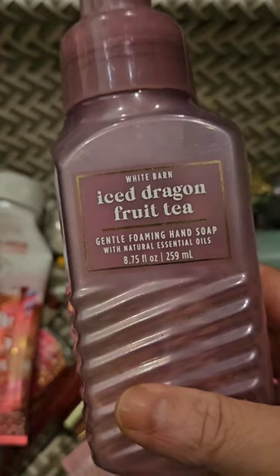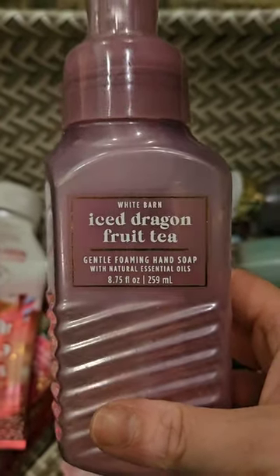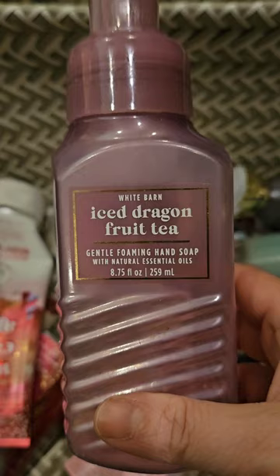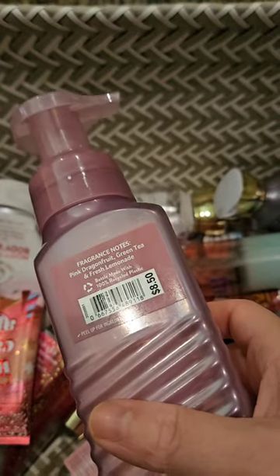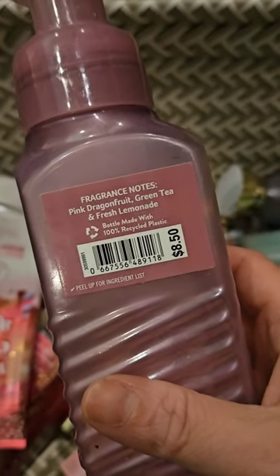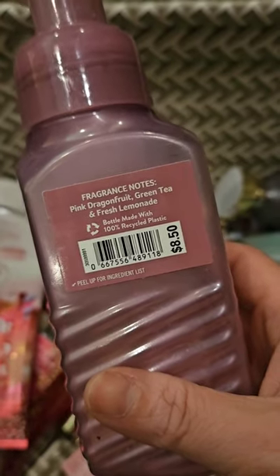Used up this soap in Iced Dragon Fruit Tea. We used half of this soap, and then everybody in my family hated it, including myself. My kids started using the dish soap instead of this to wash their hands in the kitchen — they could not handle it, they did not like the way it smelled. Finally I was like, I have so much soap, I'm not going to force us to use it, so I dumped it out. I'll never buy it again. It has scent notes of pink dragon fruit, green tea, and fresh lemonade. It just smells terrible.